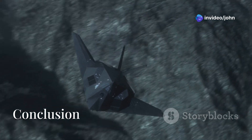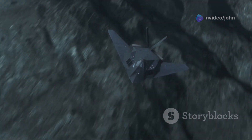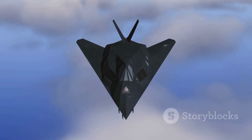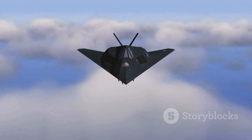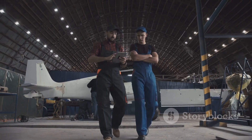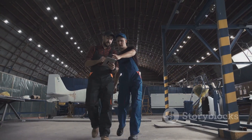The Northrop Grumman B-2 Spirit is an unparalleled symbol of American air power, with its advanced stealth technology, precision strike capability, and network-centric warfare capabilities. It's a testament to the ingenuity and innovation of the U.S. Air Force and its partners in the defense industry.